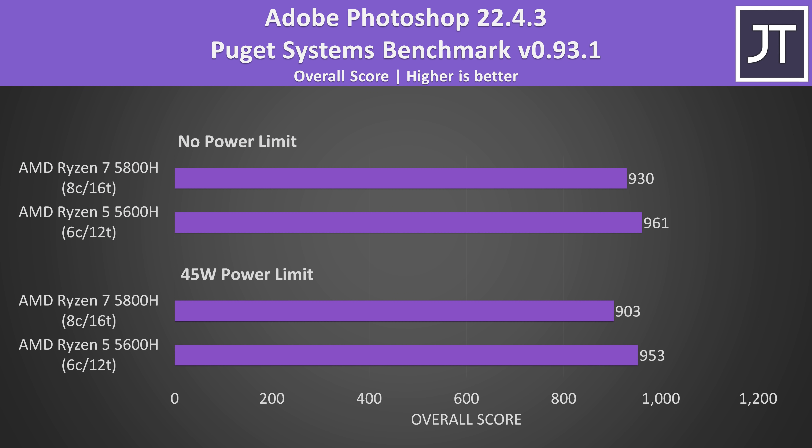The results in Adobe Photoshop are weird and potentially wrong somehow. The 5600H was consistently scoring higher, and I double-checked all these results. Generally this test depends on a CPU's single-threaded performance, so I'd expect the 5800H to do better, but it was consistently a little behind regardless of the power limit.